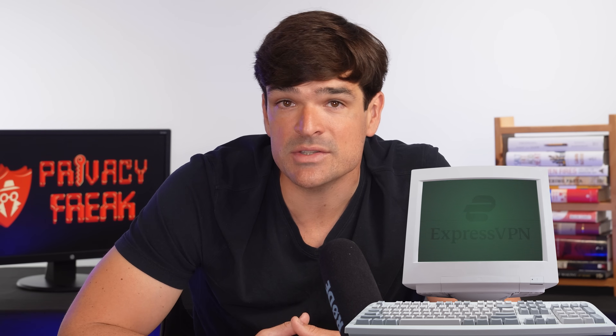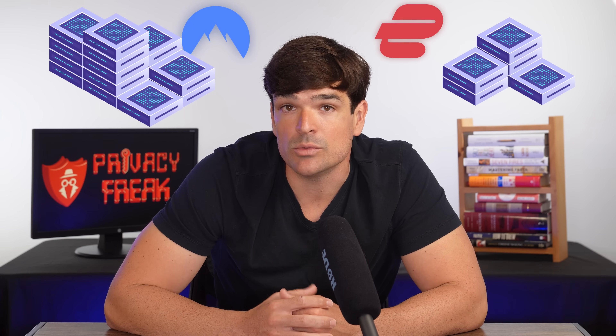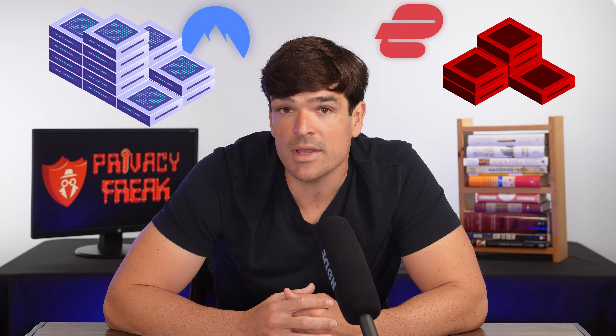Starting with the interface, Nord's is just better. It's built around a world map — you navigate to the country you want and either let Nord pick the fastest server for you, or you scroll through a list of available servers. Meanwhile, Express kind of looks like it's stuck in 2008. It's easy to use, but it fails to impress compared to Nord. ExpressVPN also has fewer servers than Nord, which means server congestion is more likely. NordVPN is definitely coming out ahead when it comes to interface and server selection.